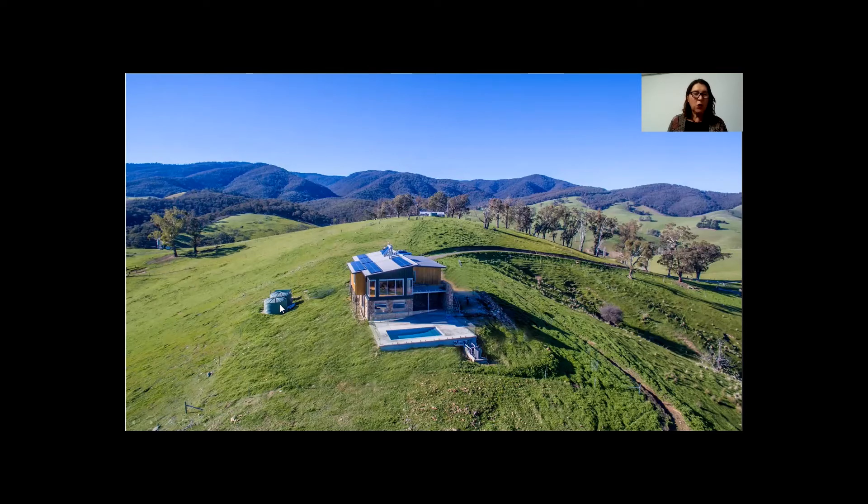These are only the supporting rainwater tanks. The actual larger rainwater tank is about 800 metres away across the land, gravity-feeding these because it's at a higher point from a very large shed area.